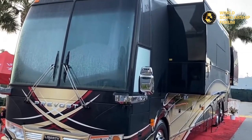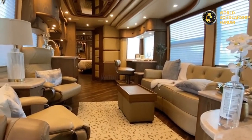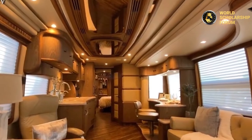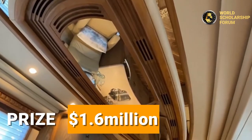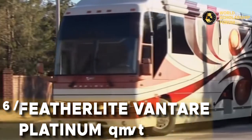Number three: Prevost H3-45 VIP. This RV is certainly a pacesetter — it has won itself the title of the tallest and roomiest RV. It has a sleek interior with a sofa, chair, kitchen, and bedroom, all of which can be customized to suit your taste. It also offers better views compared to other RVs. These RVs are sold for $1.6 million.